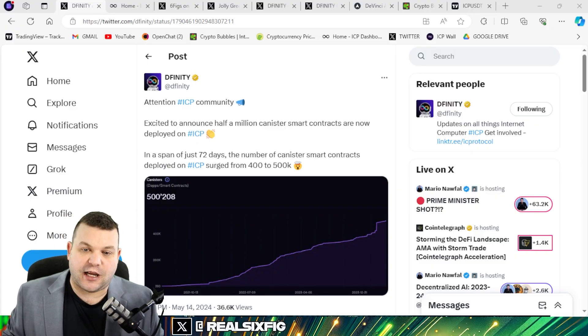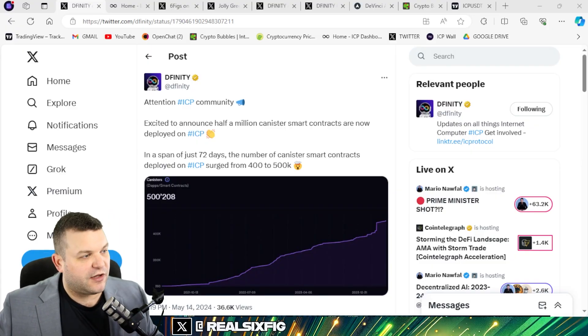Welcome to Six Figs. I'm Kyle, and in today's video we're going to be talking about all sorts of crazy cool stuff going on with DFINITY Internet Computer — everything from the amount of smart contracts to AI. I'm actually going to show you a live AI model on the Internet Computer right now that you can test out. We're going to hit the charts and all that stuff. This is a jam-packed video you're not going to want to miss.